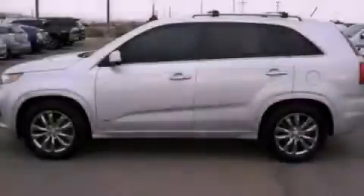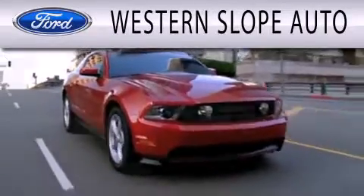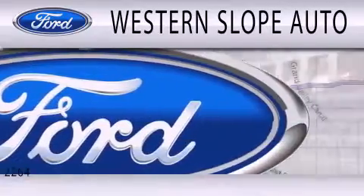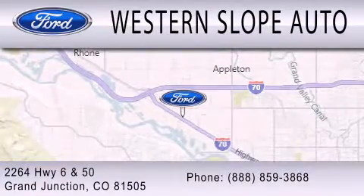Contact us today to arrange your test drive. Western Slope Auto is dedicated to doing everything possible to ensure that the experience you have selecting your next vehicle is as pleasant as possible. We're located at 2264 Highway 6 and 50 in Grand Junction.